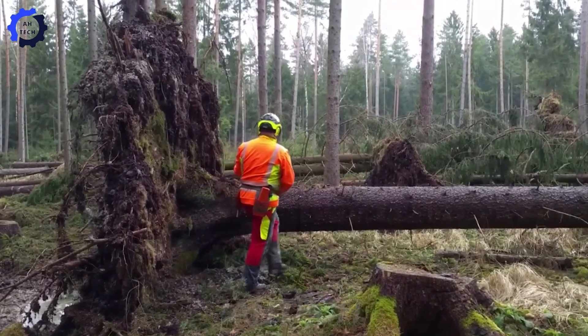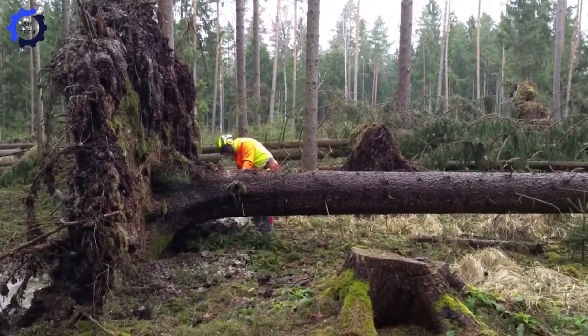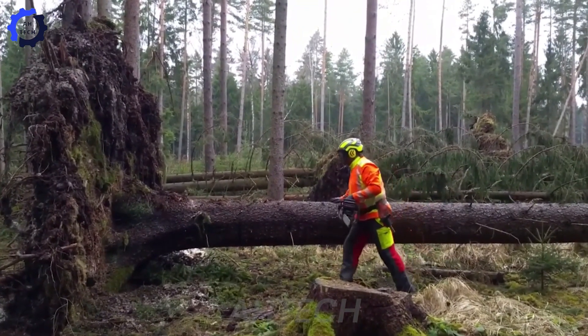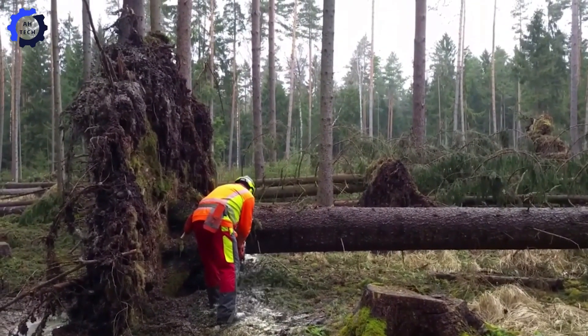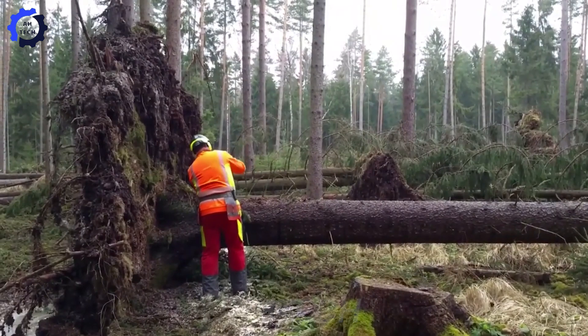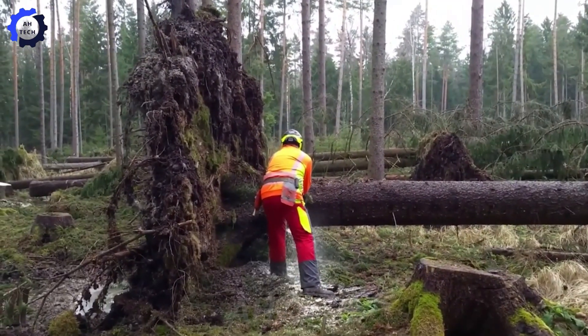Incredible. The Terminator chainsaw roars like a symphony of raw power. With laser-like precision and lightning-fast speed, its super-sharp chain and turbocharger make cutting through thick tree trunks look like butter. This monster cuts work time by up to twenty-five percent, giving you maximum efficiency on your toughest logging challenges.